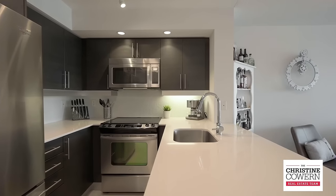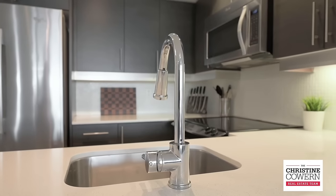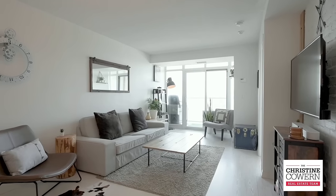The kitchen features stainless steel appliances, ample storage space, quartz countertops, and a breakfast bar perfect for those leisurely weekend mornings over pancakes.